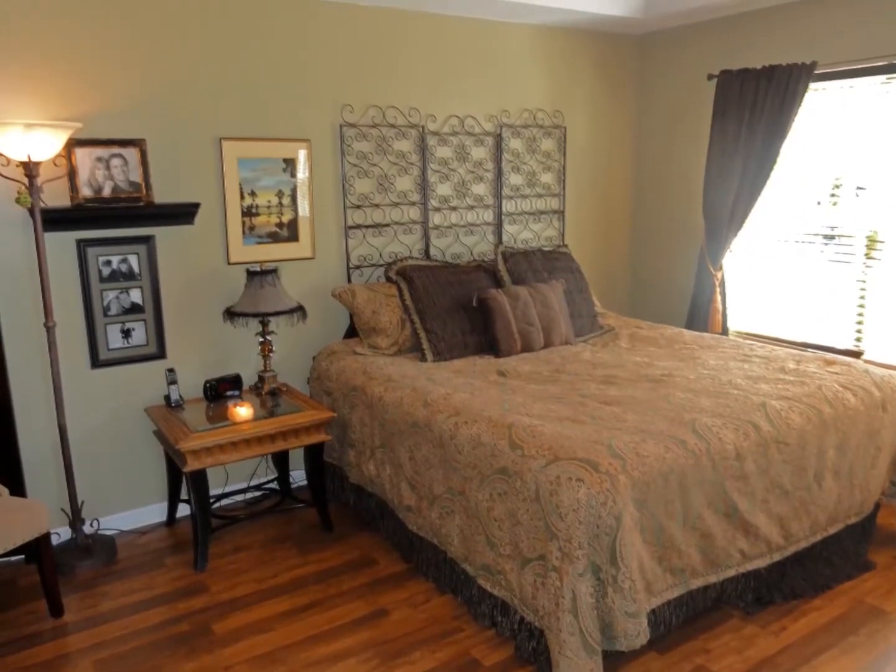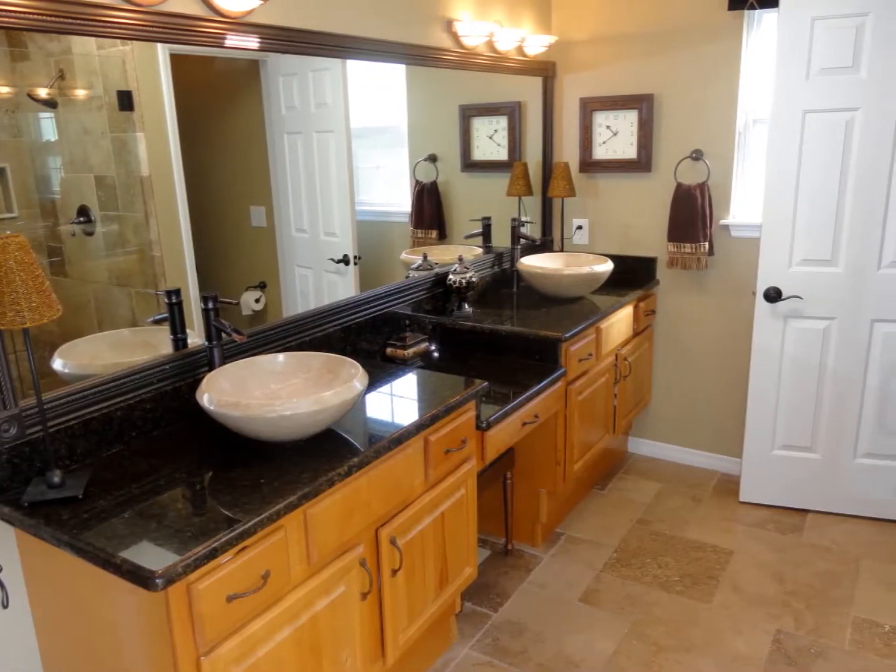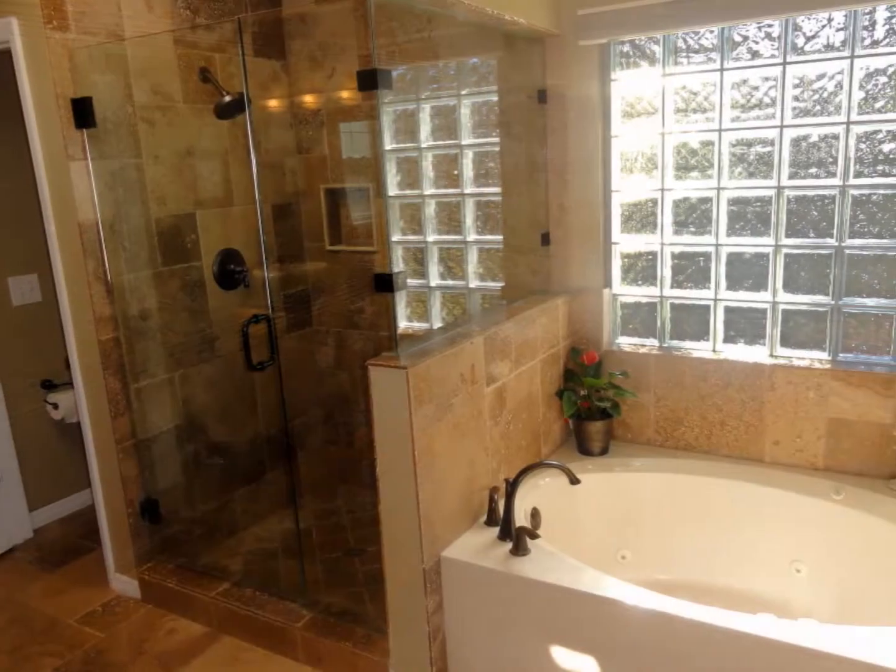The large owner's suite is located downstairs. Its bathroom has an upgraded glass corner shower and jetted tub.